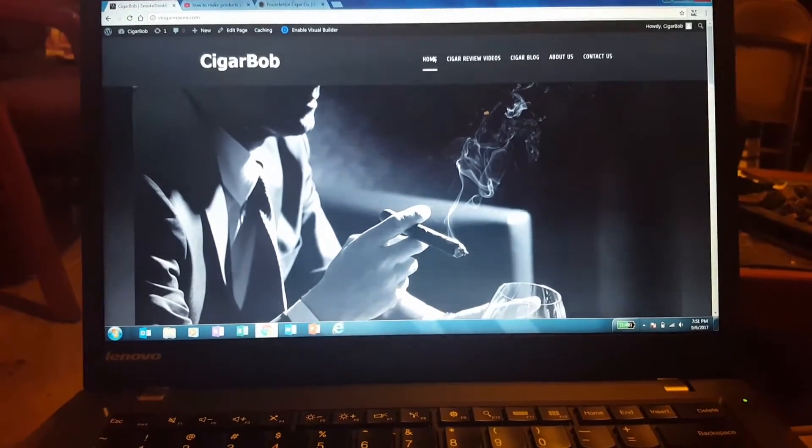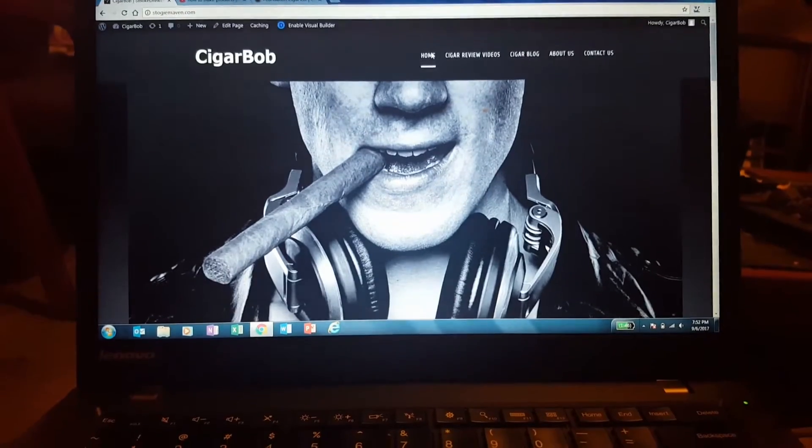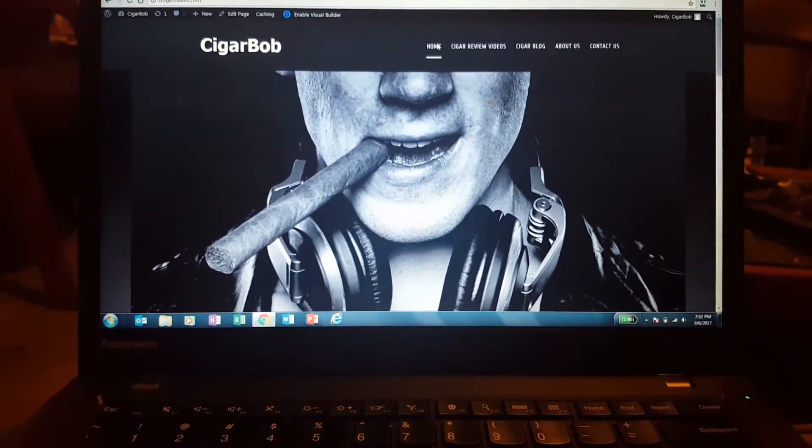I lost my old domain name and everything — Cigar Cognacente is no longer. Now we're using stogiemaven.com.